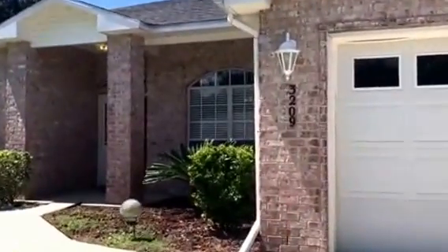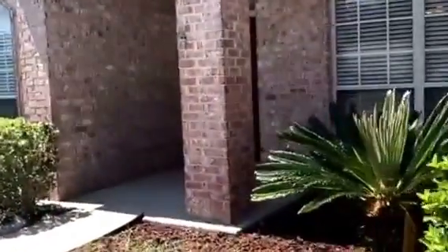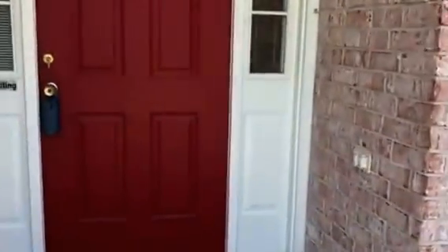We have an all brick home with a hip roof. We are actually located on a cul-de-sac, right at the end of the street. You have this nice little covered porch right here as you come in.